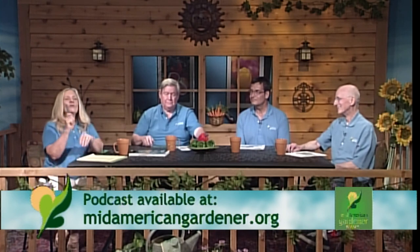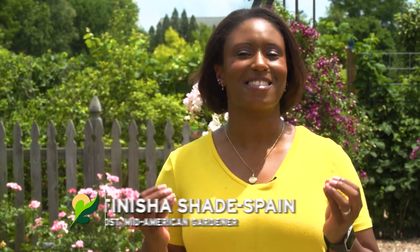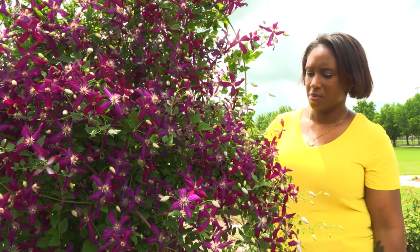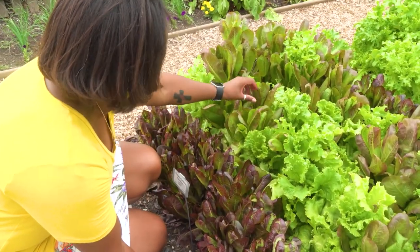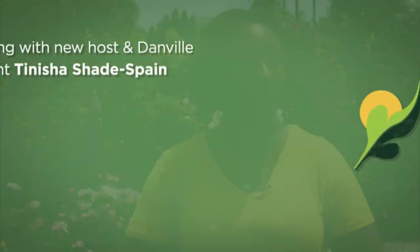We really have an exciting night tonight because we're going to give you a teaser about our brand new host. We're so excited to have Tanisha Shade Spain. She's here to give us a little idea of the kinds of things she's been involved in. Hi, my name is Tanisha Shade Spain and I'll be taking over as the new host of MidAmerican Gardener beginning July 12th. I'm so excited to be joining this team and learning right along with you every week with our expert panelists. Gardening and growing things has long been a passion of mine, and I'm currently enrolled in the master gardener program here at Illinois.